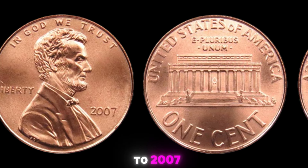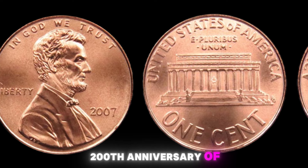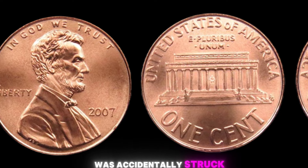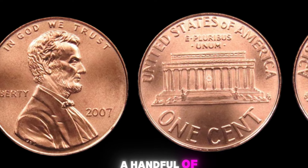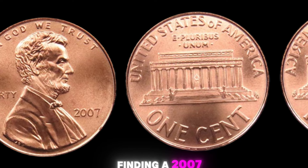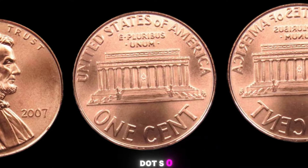Now let's fast forward to 2007. This was the year when the United States Mint released a special edition of the Lincoln penny to celebrate the 200th anniversary of Lincoln's birth. However, what makes the 2007 Lincoln penny with no mint mark so special is that it was accidentally struck at the Denver Mint without the mint mark. According to coin experts, only a handful of these coins were mistakenly released into circulation before the error was caught and corrected. Finding a 2007 Lincoln penny without a mint mark is like finding a needle in a haystack — incredibly rare and highly sought after by collectors.